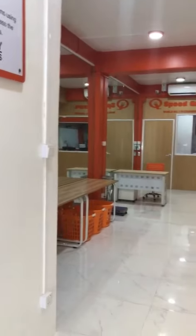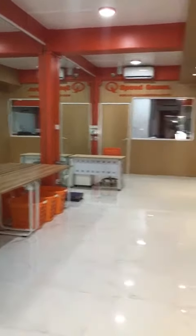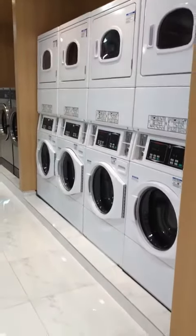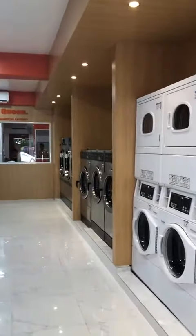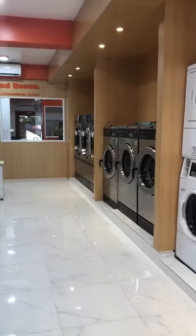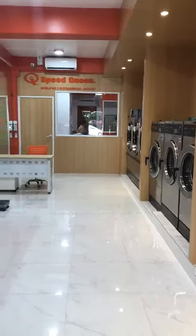And after that, you can see the machines here. There are the stackers. Then you can see the washer. There's the hardbound dryer, hardbound washers. After that, there's the dryer.